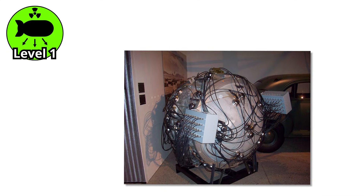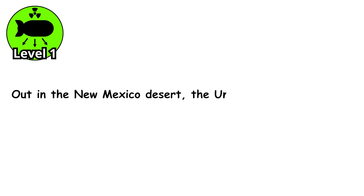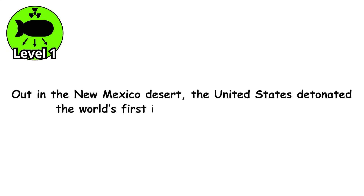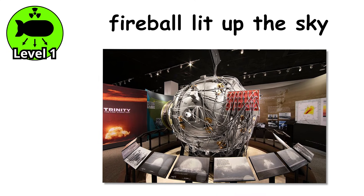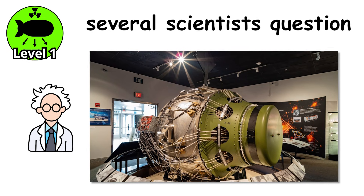The first real test of this design happened during the Trinity Test in July 1945. Out in the New Mexico desert, the United States detonated the world's first implosion-type nuclear bomb. The fireball lit up the sky, turned the sand into glass, and made several scientists question whether they had just invented the beginning of the end.